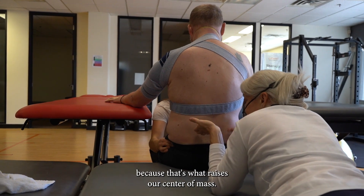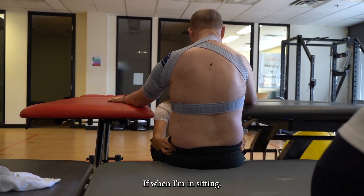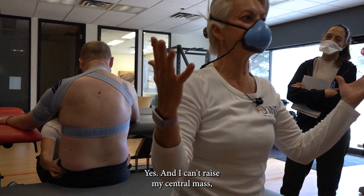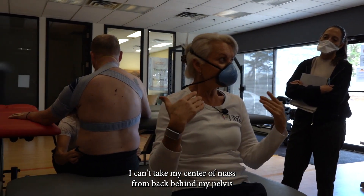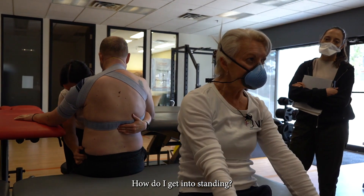Through the paravertebrals, because that's what raises our center of mass. If when I'm in sitting, and I can't raise my center of mass — if I can't take my center of mass from back behind my pelvis to bring it forward and over my feet — how do I get into standing?